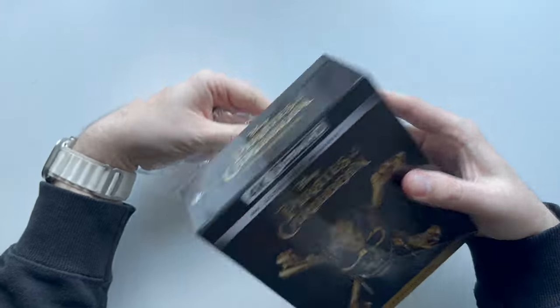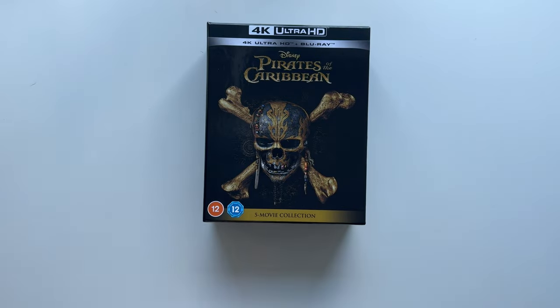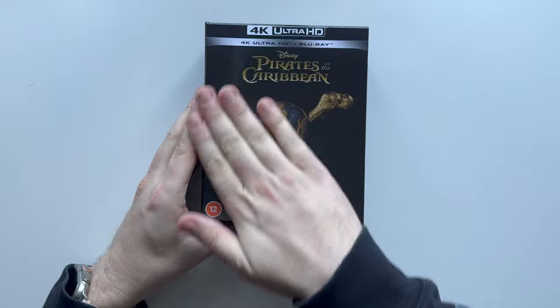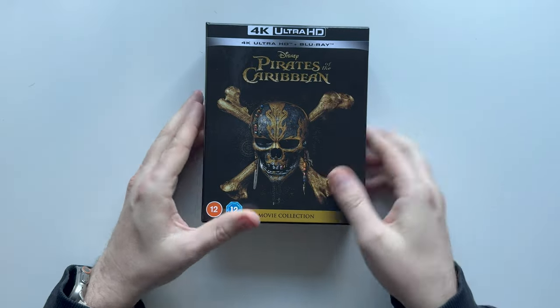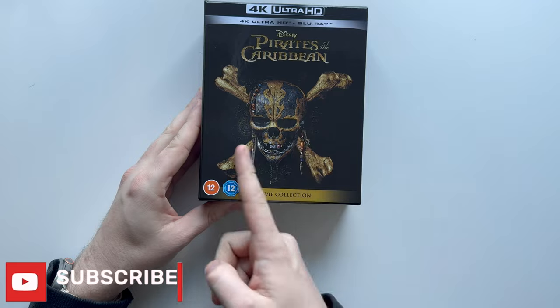Let's get into it then. As you can see, it is a very hard cardboard box. Just take the wrapper off — there it is, there's the actual cover. You've got a skull and crossbones there, although it doesn't look that centred — it's very off.